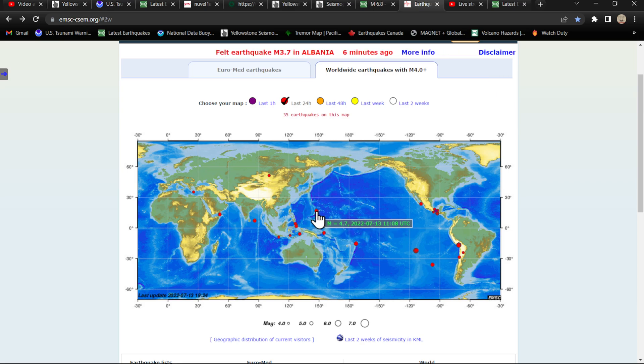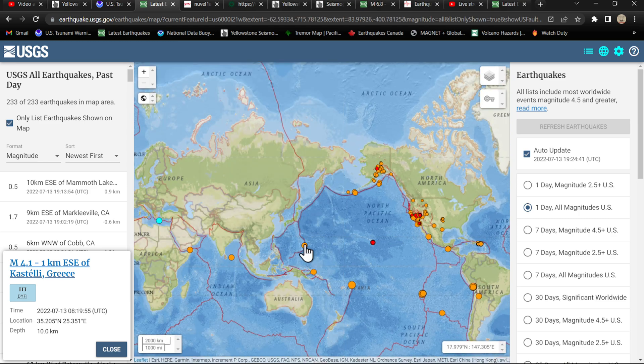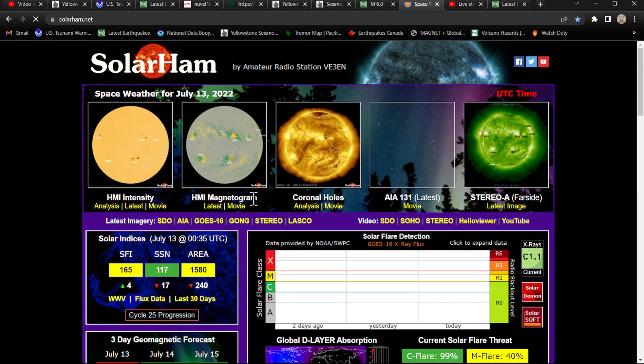It was a 4.7 from early this morning. Not sure why the USGS isn't showing that earthquake — oh, maybe they were. Okay, I must have missed that — 4.7 in the northern Mariana Islands area. Let's go ahead and check the space weather events real quick and get moving.